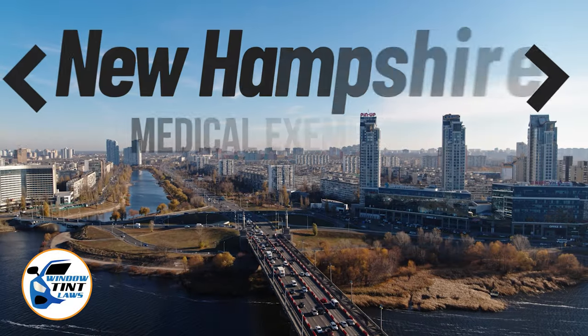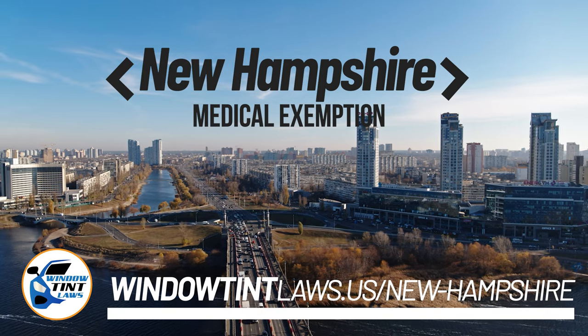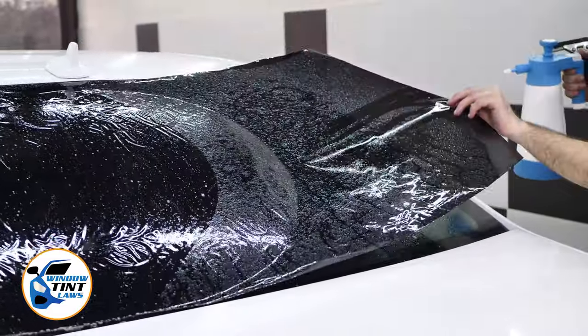New Hampshire has established window tinting regulations to enhance road safety. However, individuals with specific health conditions may find these regulations limiting. A medical exemption permits the legal use of darker window tints, and we're here to guide you through obtaining this exemption.